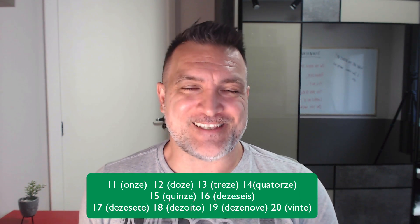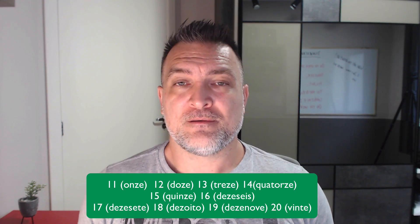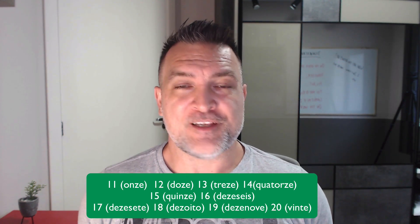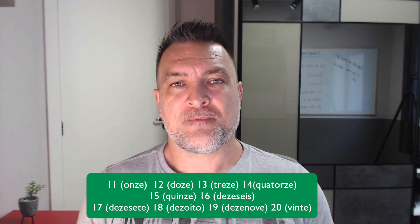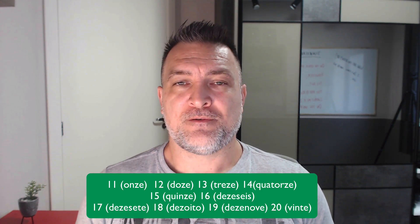Seventeen: 'dezessete.' Nineteen: 'dezenove, dezenove.' When you say it fast, you just say 'dezenove.' Now, twenty: 'vinte, vinte.' Very good.